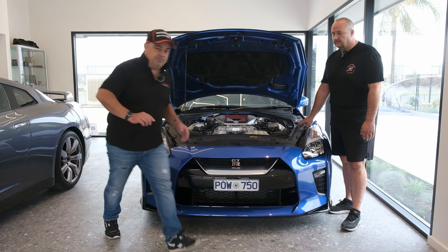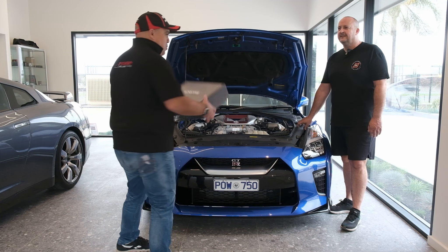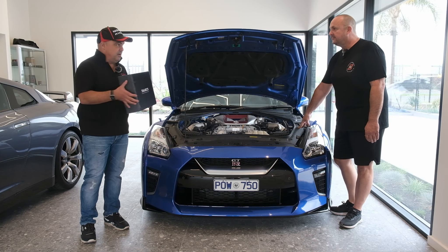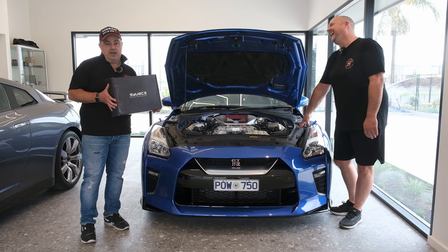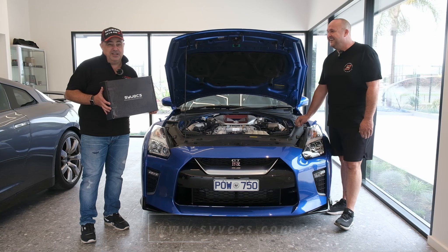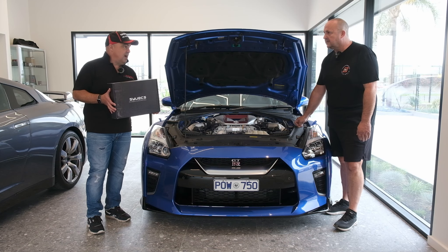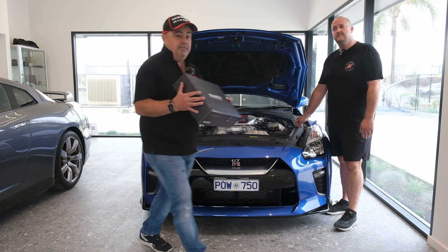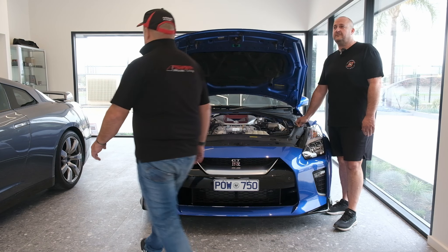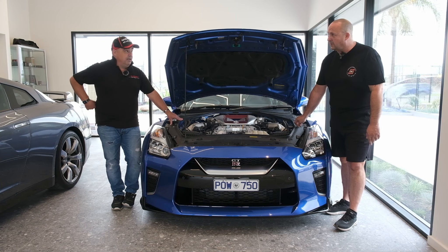I like to use the Cyvex powertrain control system in them - plug straight in. Good ECU, plug straight in, very programmable. That's what we run in John's car. Plug and play. I know for a fact that the one you've run in John's car punched out a pretty big number the other day. We're not going to talk about that today - we're going to do that later tonight when we go to the roll racing.